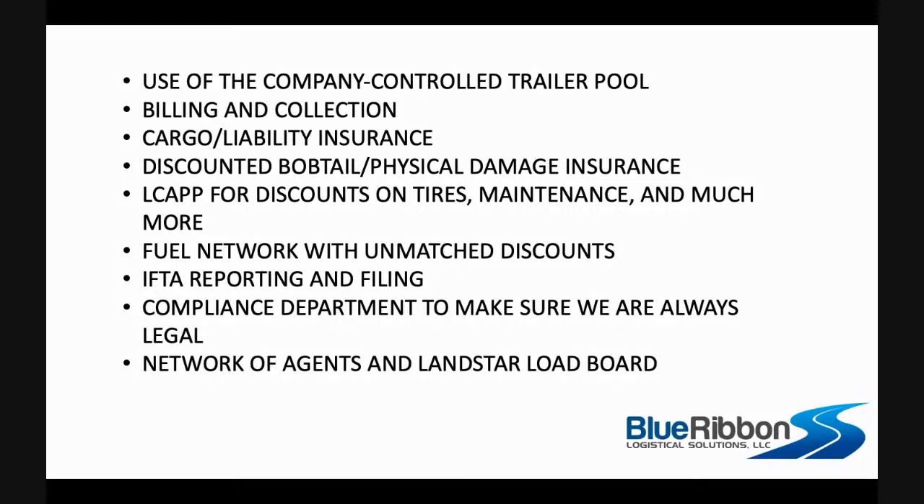Because of the size of our fleet, we get very good rates on bobtail and physical damage insurance that you have to buy because it's your tractor. We also get very good discounts from LCAP, especially on tires. Before coming to Landstar I was a Michelin B2B and Michelin Advantage member. We use super singles and the average cost out there is about $1,200 to $1,400 for one tire. At Landstar, they're like $900 — I couldn't touch that before coming here.